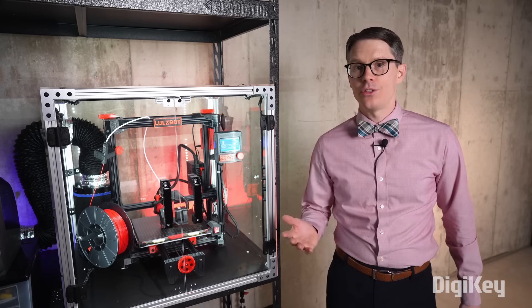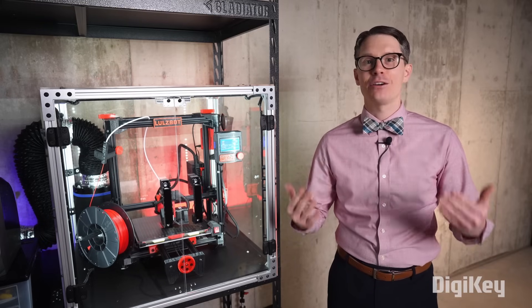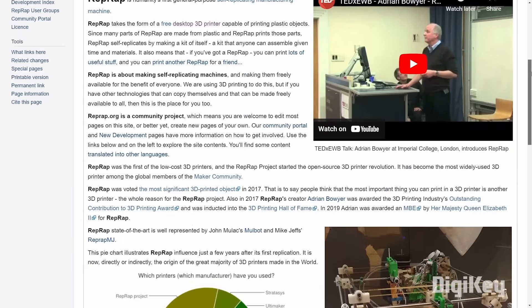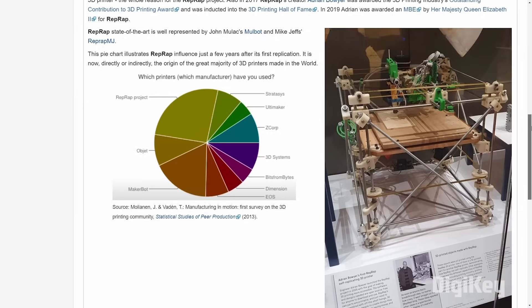In the 90s and early 2000s, 3D printers were bulky machines that cost tens of thousands of dollars. Adrian Boyer created the first open-source 3D printer in 2004, which he called the Replicating Rapid Prototyper, or RepRap.